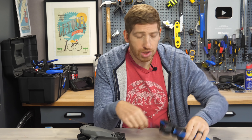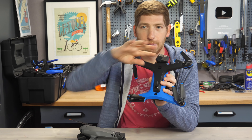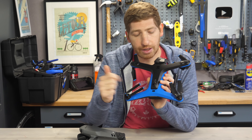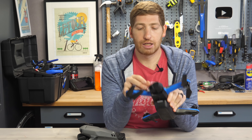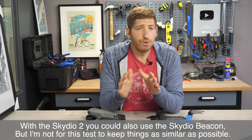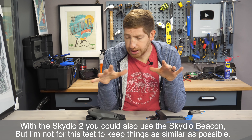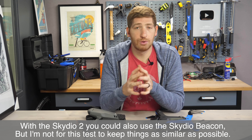Meanwhile, on the Skydio you also have sensors: three top sensors that focus on basically everything above the aircraft including the sides, and three more sensors on the bottom. Combined with the front camera that records what you're doing. Neither drone uses GPS from the controller or your phone to follow you — instead, it's just using these sensors to avoid things as well as the camera for tracking you as an object.